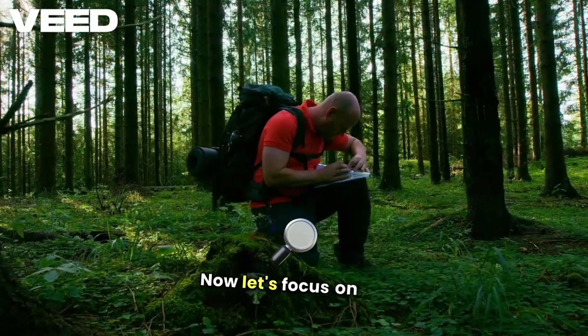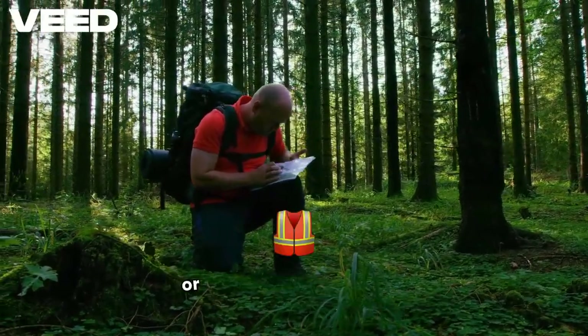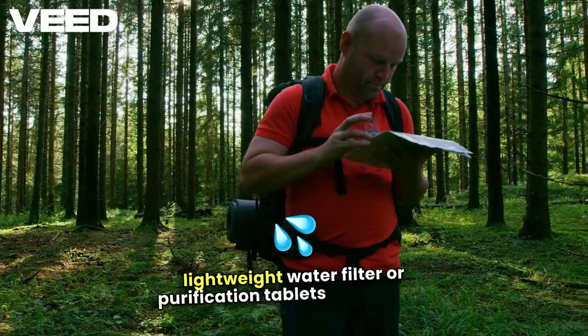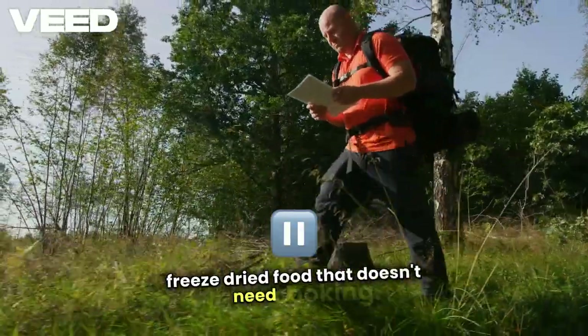Now, let's focus on the essentials: shelter, water, and food. Include a small emergency tarp or a reflective emergency blanket. Pack a reusable water bottle along with a lightweight water filter or purification tablets. And choose high-calorie snacks like protein bars, nuts, or freeze-dried food that doesn't need cooking.